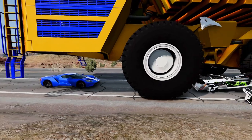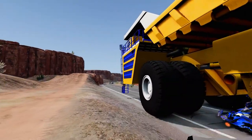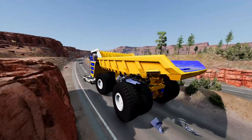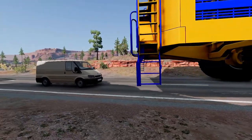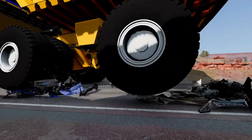Fact 8: The truck can carry up to 17,500 cubic feet, or 496 cubic meters, of material. Fact 9: The dump body of the truck is hydraulically operated and can be tilted to unload its cargo.